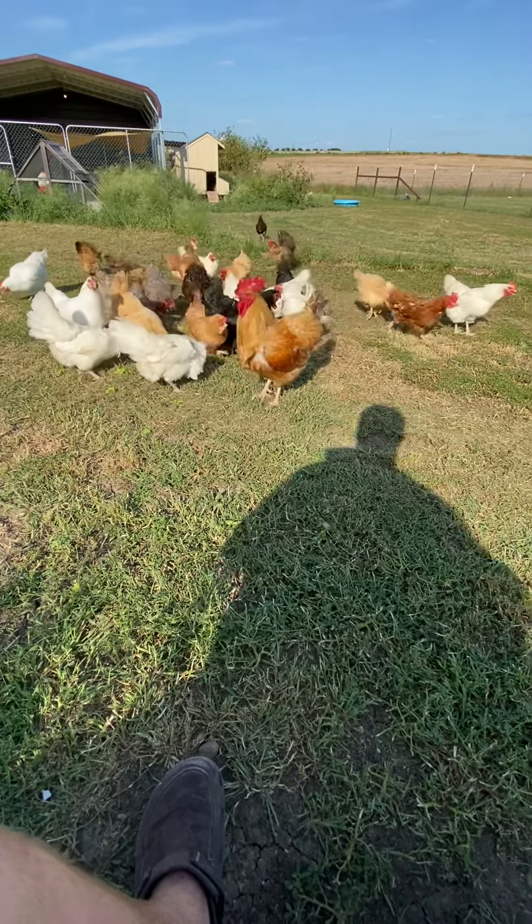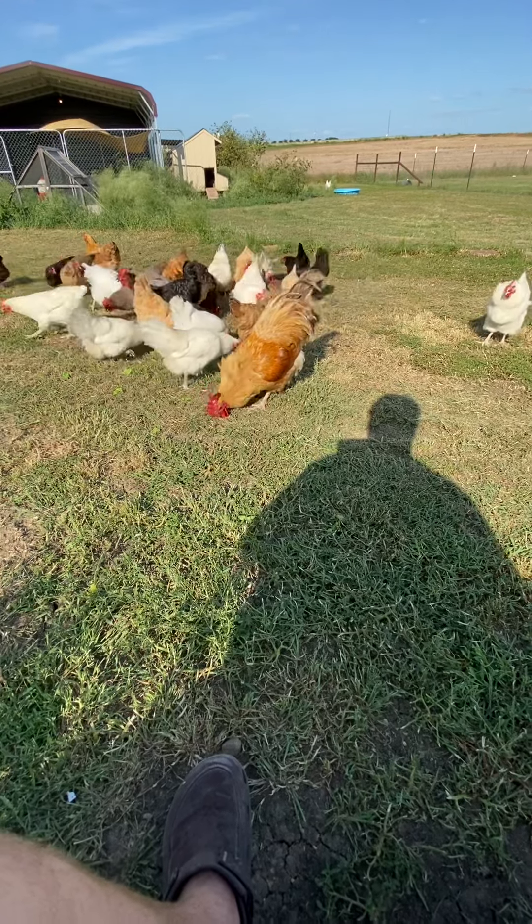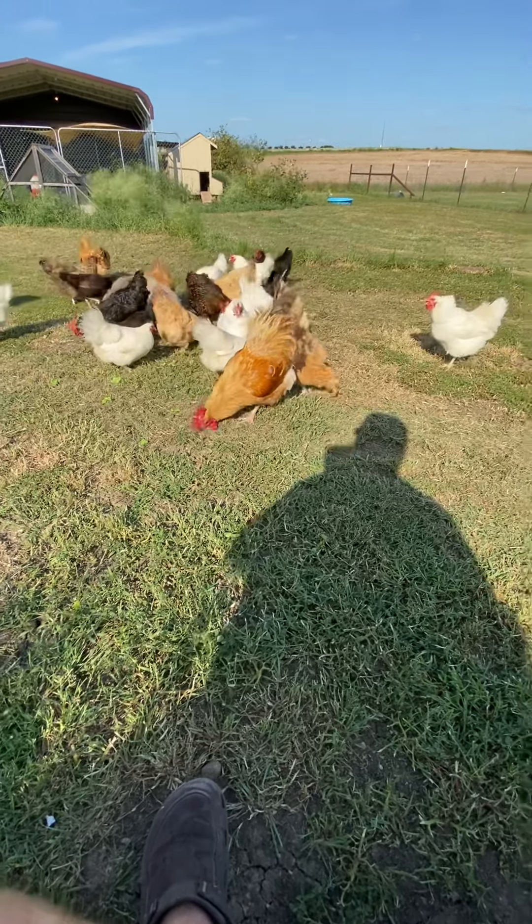Hello everyone, and today I'm going to do something a little different for the channel. I got some trees here for my chickens and I just wanted to show them off.